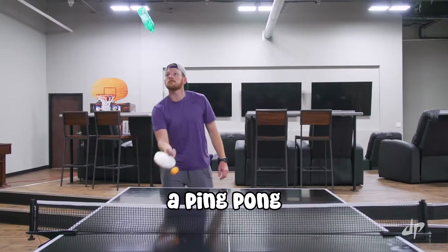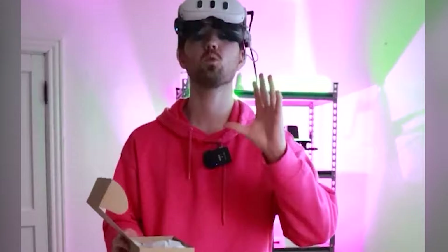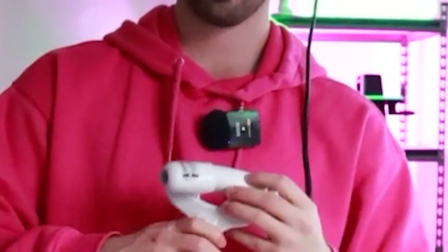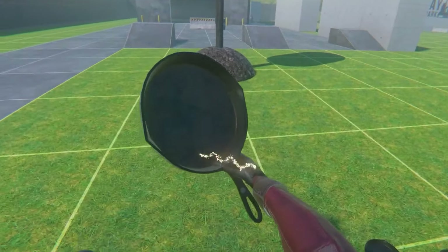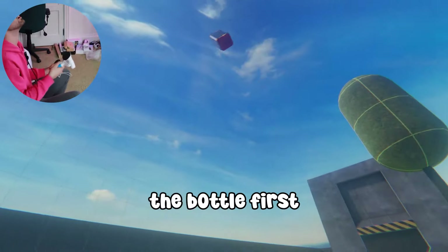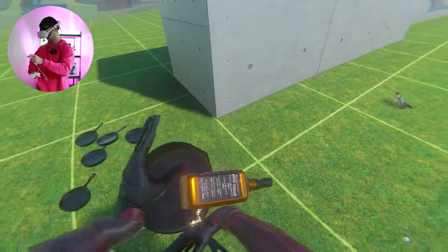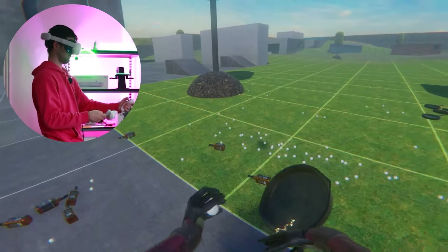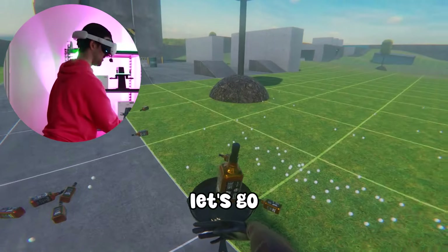The next trick shot is a ping-pong bottle flip, and I actually have the perfect accessory for this — a ping-pong paddle. There are a lot of weird accessories for the Quest, like this fishing rod. I decided I should practice flipping the bottle first, and I managed to get this — doink, right on my head. With such a good start, I thought I should hit it easily, but it actually took me ages. Finally, after all the mind-numbing effort, I managed to hit this clip. Let's go! I got it!